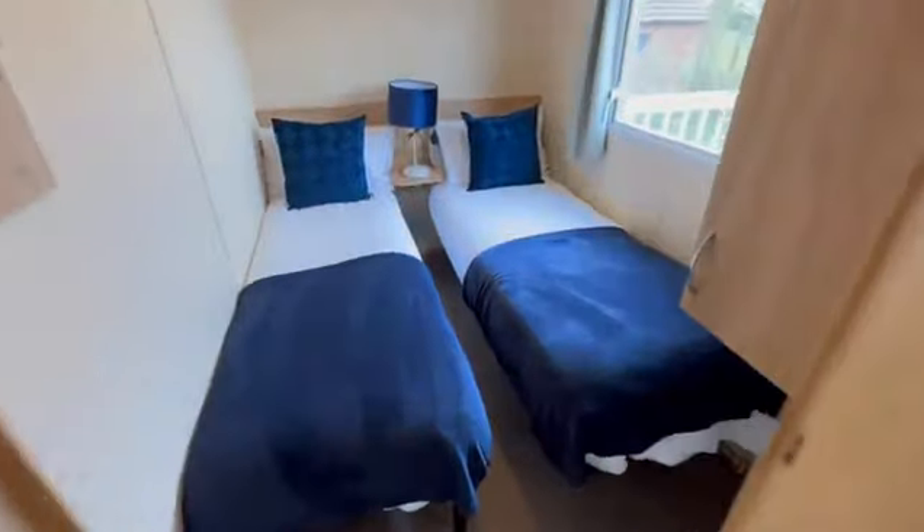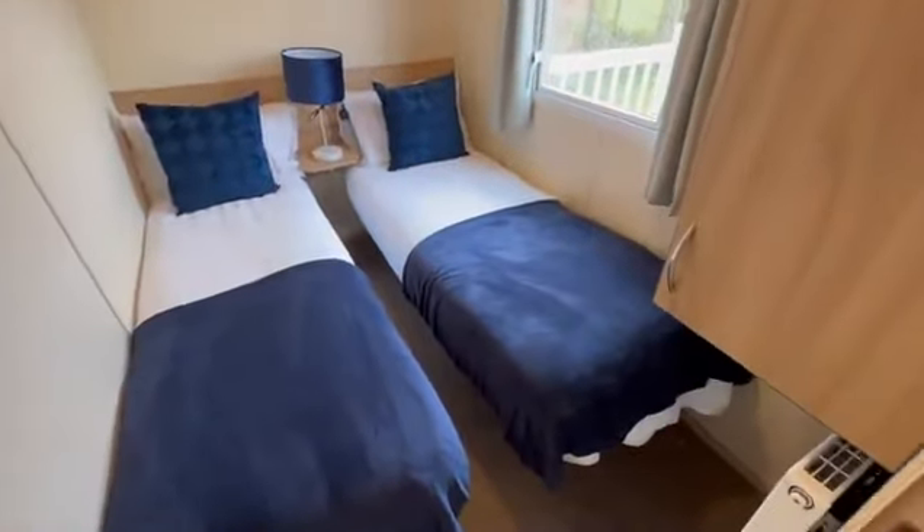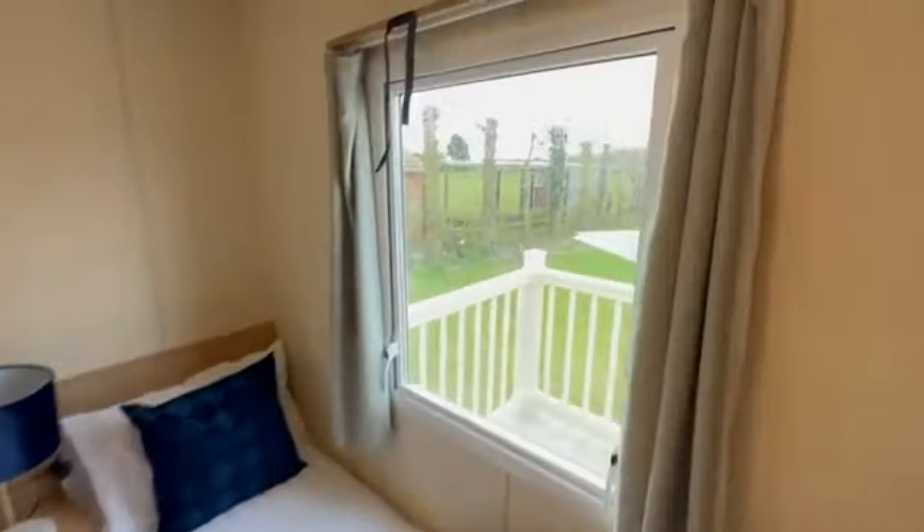The second of the guest bedrooms — again two single beds and then you've got your wardrobe there, with a beautiful view just out there of the field as well.